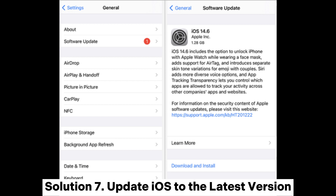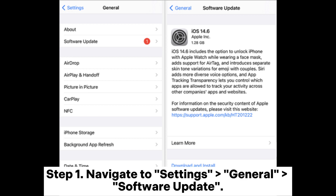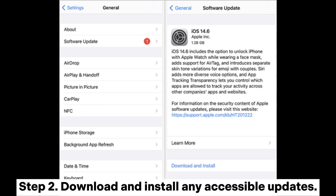Solution 7: Update iOS to the latest version. Step 1: Navigate to Settings, then General, then Software Update. Step 2: Download and install any accessible updates.